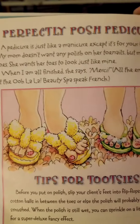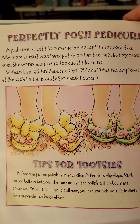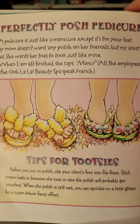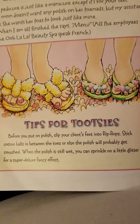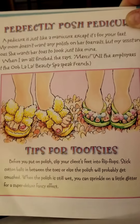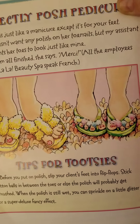A perfectly posh pedicure. A pedicure is just like a manicure, except it's for your feet. My mom doesn't want any polish on her toenails, but my assistant does — she wants her toes to look just like mine. When I'm all finished, she says merci. All the employees at the Ooh La La Beauty Spa speak French. Tips for your tootsies: before you polish, slip your client's feet into flip-flops. Stick cotton balls between their toes, or else the polish will probably get smushed. When the polish is still wet, you can sprinkle a little glitter for a super deluxe fancy effect.